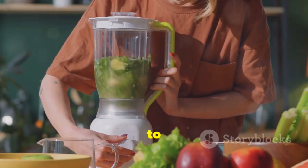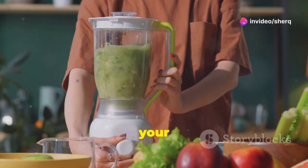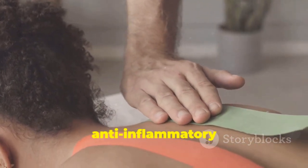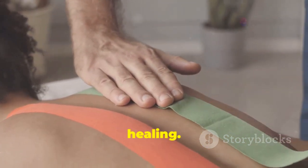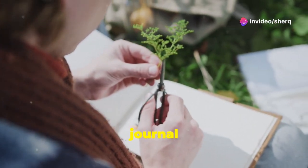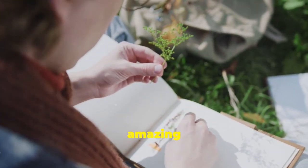Add a few leaves to your smoothies or salads for a nutritional boost — the mild flavor blends well with other ingredients without overpowering them. Apply the juice topically to treat skin conditions, as its anti-inflammatory properties can help soothe irritation and promote healing. Remember to start with small amounts and observe your body's response. Keeping a health journal can help you track the benefits and any reactions, ensuring you get the most out of this amazing plant.